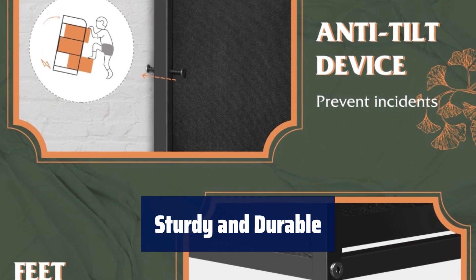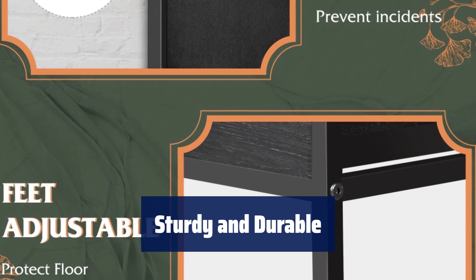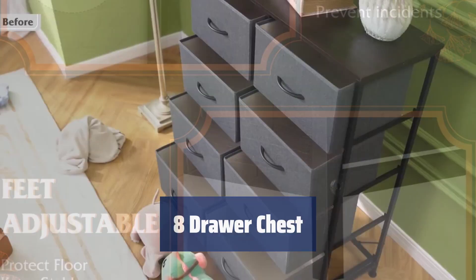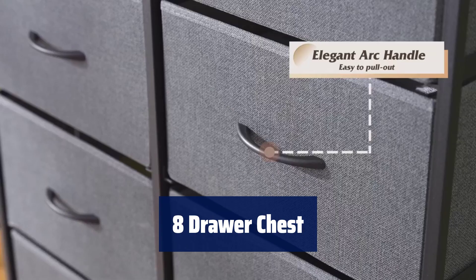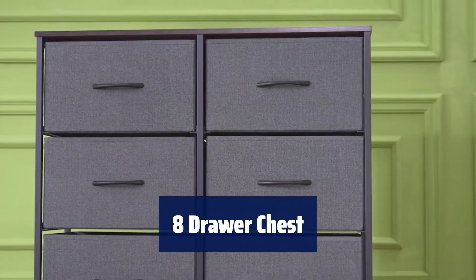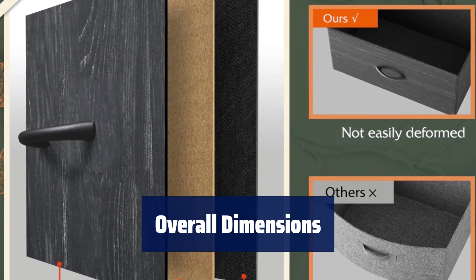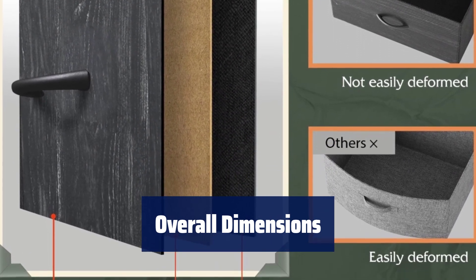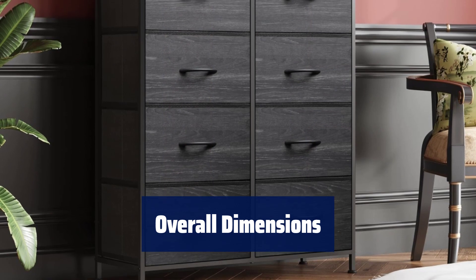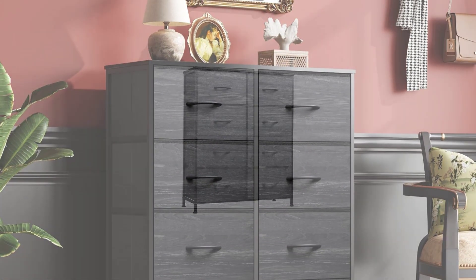Strong steel frame, wooden top, and high-grade non-woven fabric for stable support, with anti-tipping accessories for added safety. Elegant easy-to-pull handles, water-resistant wooden top, and adjustable feet for floor protection, perfect for uneven ground. Measures 31.7L x 11.7W x 38.6H. Includes detailed instructions and tools for easy installation, with an assembly video available for reference.